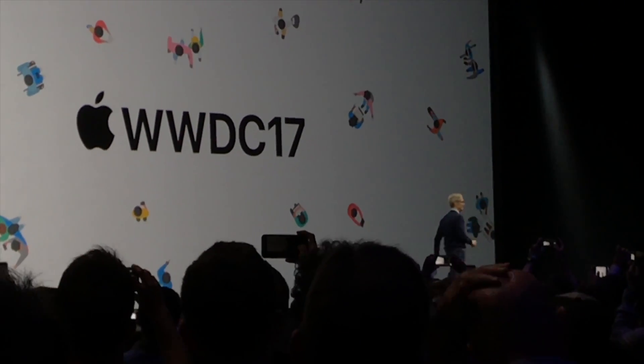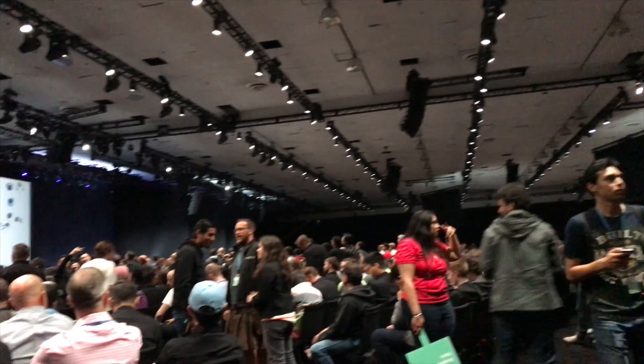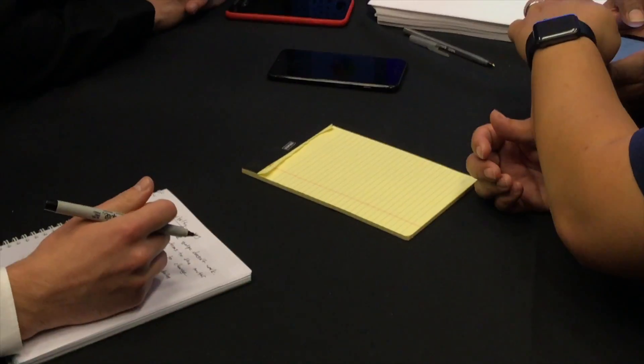Good morning! Hey everyone, James Rath here. I'm here in San Jose, California for Apple's WWDC event this week. If you don't know what that is, it's the Worldwide Developers Conference. Basically, Apple shows up on the first day, announces a bunch of cool stuff, and developers stay for about the whole week to just make better apps.